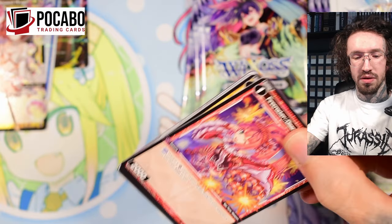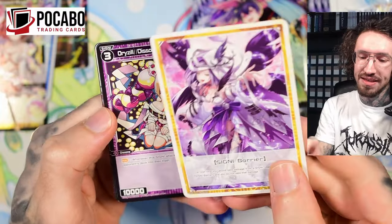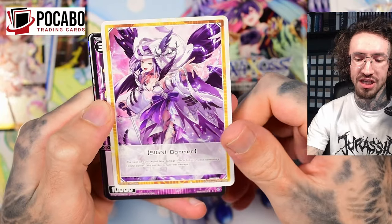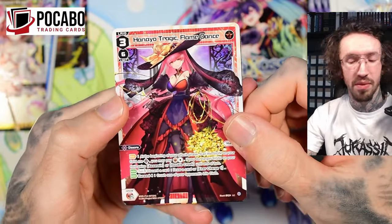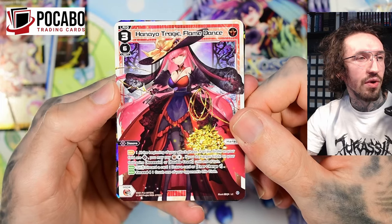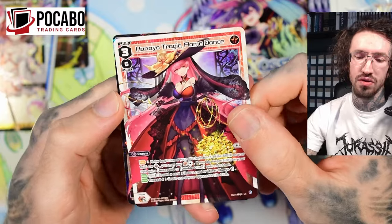I remember her in red, but now she's a white SIGNI. I think in my head the LRIGs are always in the same color, but that's wrong. Another token — this time with Yuki. I think I pulled this LR in my Japanese box. I've opened one Japanese box and there's always one LR per box. Hanayo Tragic Flame — this is the gothic queen artwork I had in mind. I really like this artwork with the head and the flowers. She looks like a cool lady — I like that it's not too childish.